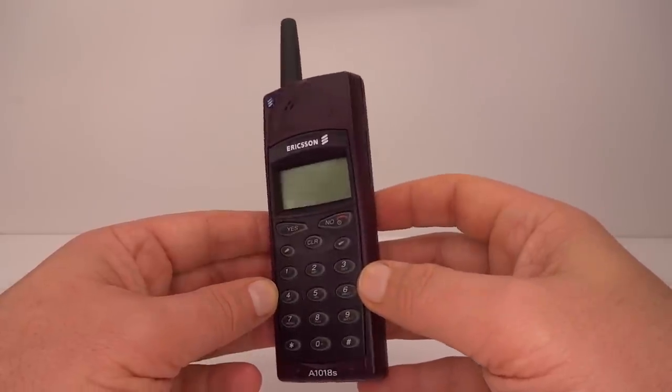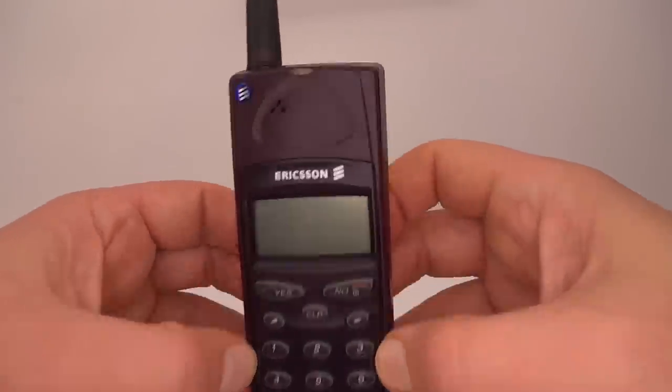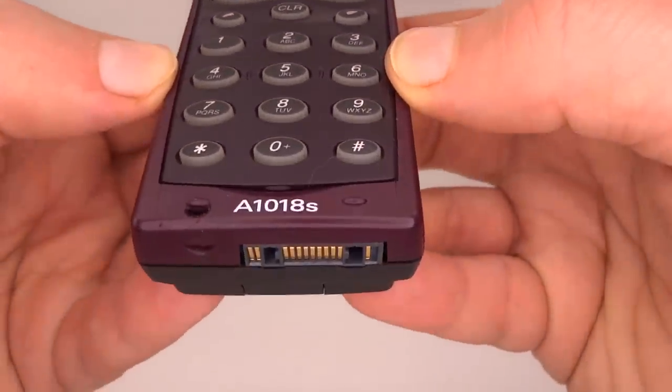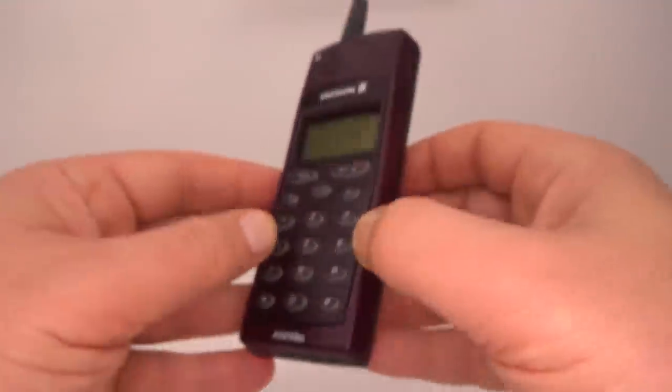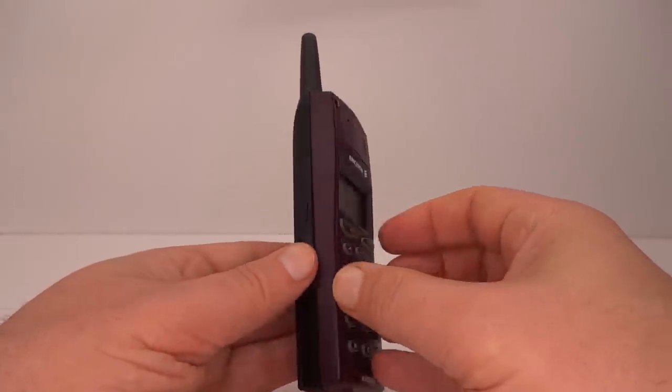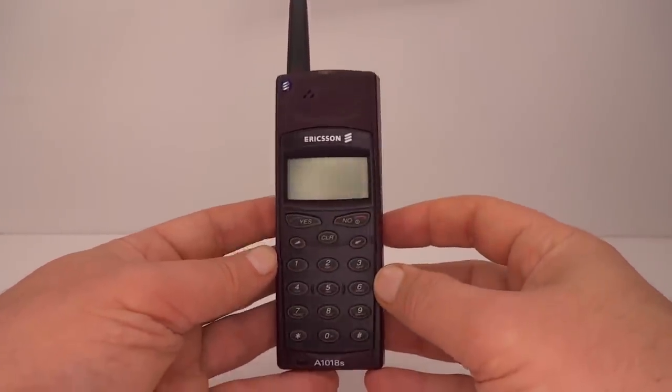Here is a phone from 1998 — the Ericsson A1018S. It has basic functions and no games. Why then did Ericsson add Tetris over two years after its release, in a firmware update that was only available in Eastern European countries?